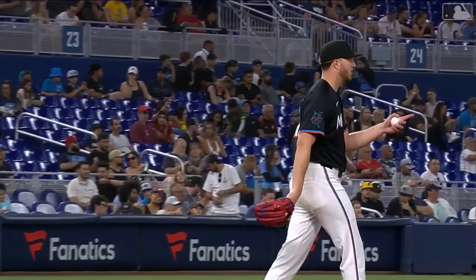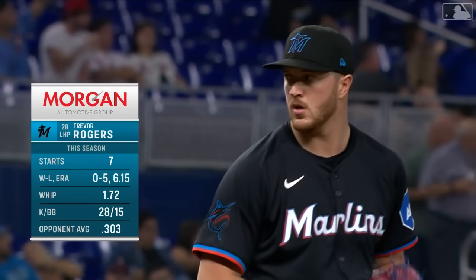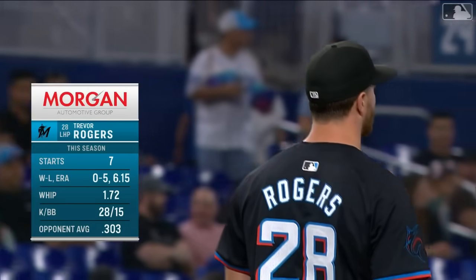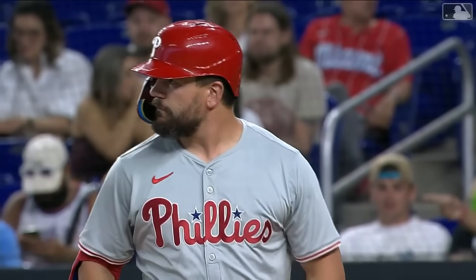This is Rogers' seventh start of the season, coming off a loss against the A's Saturday afternoon in Oakland — that was the 20 to 4 game. He also hasn't gotten a single run of support since the six in his debut, so you'd like to get him out there pitching with a lead, maybe calm the nerves a little. And here we go — Schwarber.